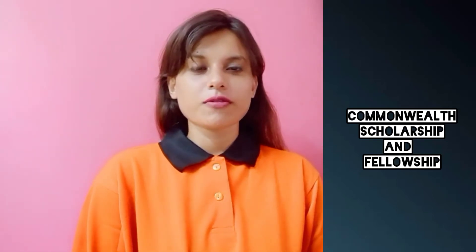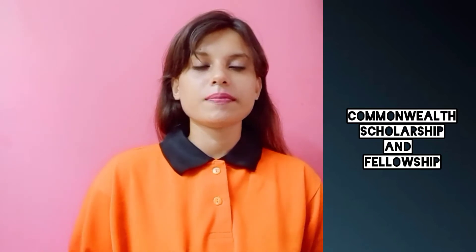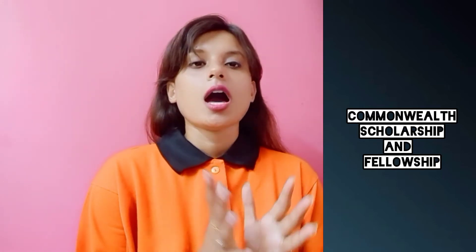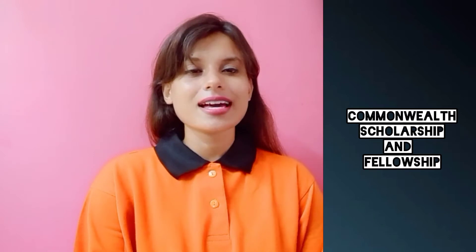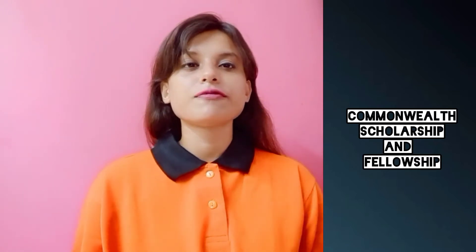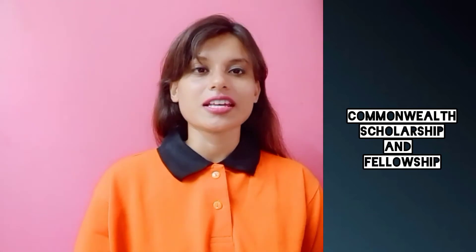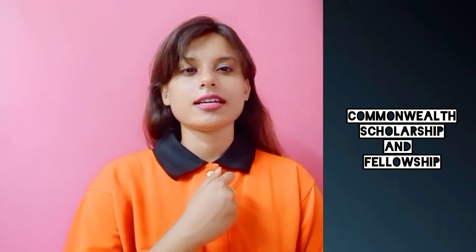Hello students and welcome to services classes. My name is Hashmita and in today's class we are going to talk about an international scholarship for Indian students. We are going to select 15 to 20 best international scholarships and discuss them day by day. In today's class we are going to discuss only one of them, so let's start.